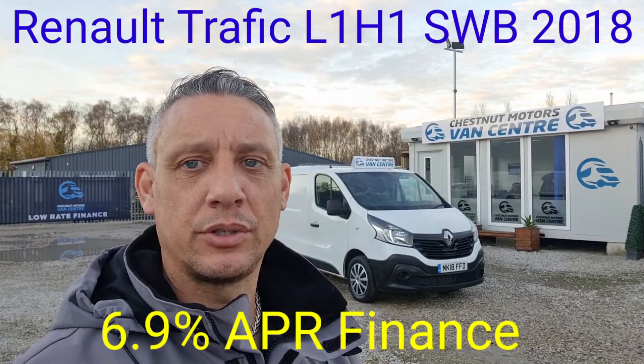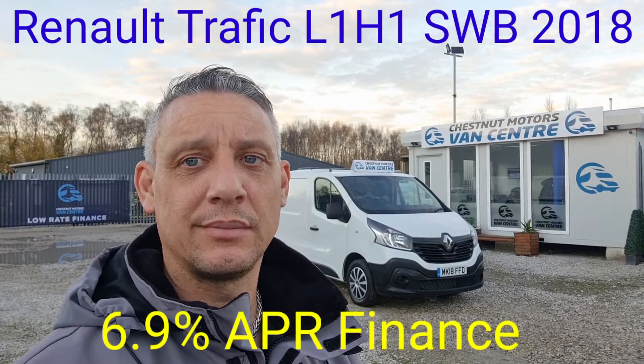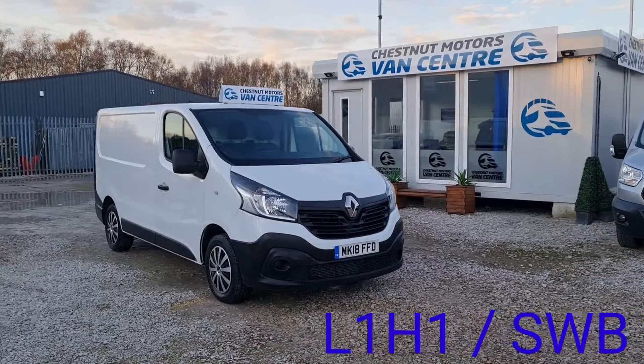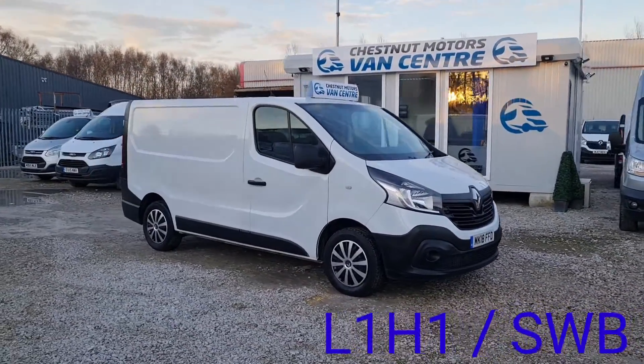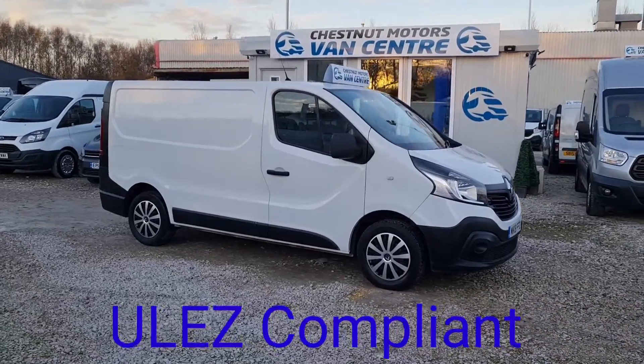Hi, I'm Richard from Chestnut Van Centre, joining us today is a 2018 Renault Traffic. It's a 2018, 18-plate Renault Traffic, 2700 L1 H1, short wheelbase, low roof.